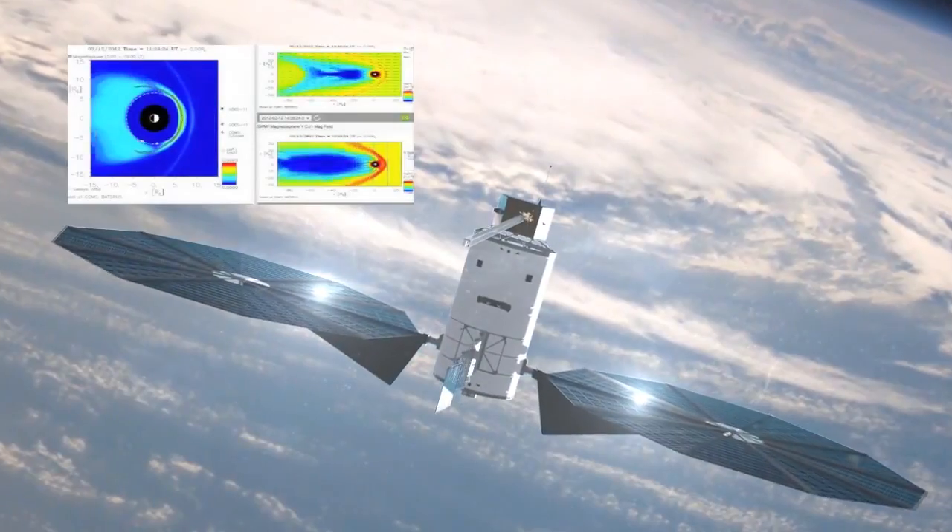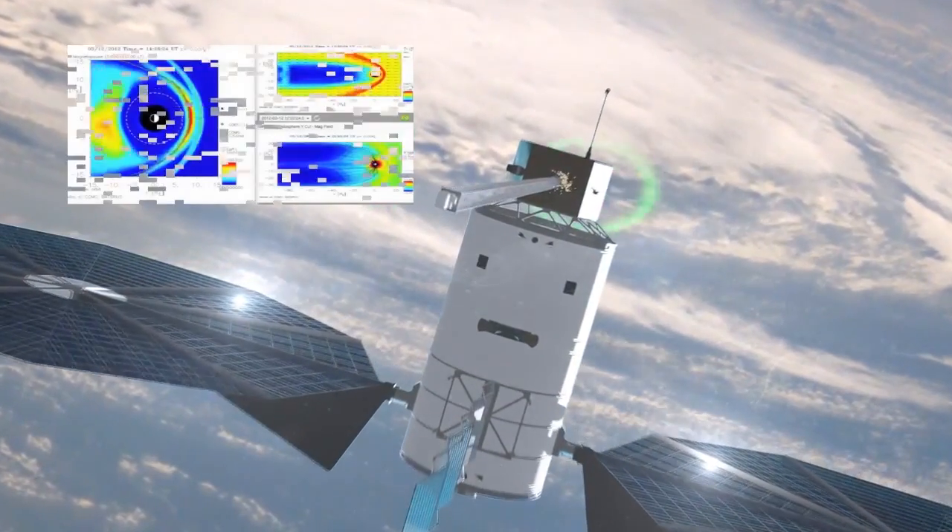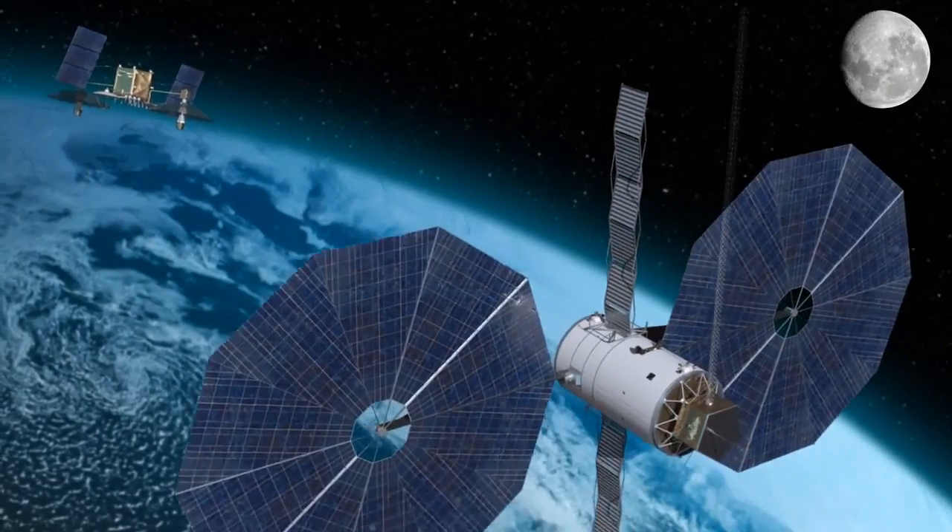The objective of the Solar Electric Propulsion Project is to enable a step change in solar electric propulsion. Right now it's used in station keeping for a lot of geocom sats. What we're trying to do is take it a step further and have this electric propulsion used as the primary propulsion for satellites.